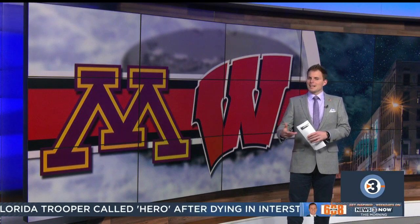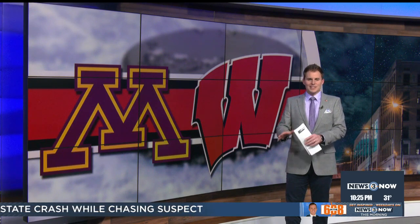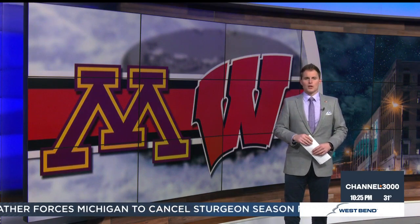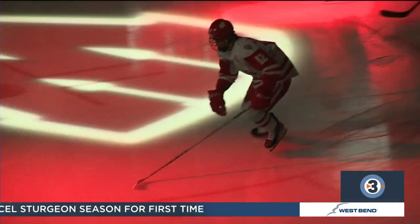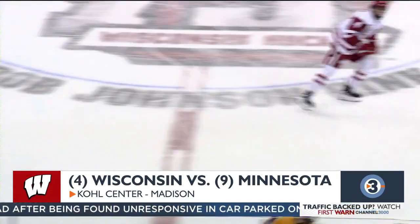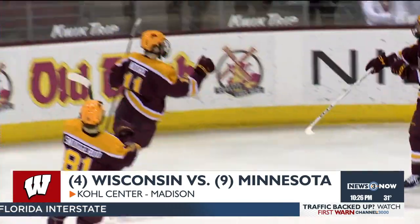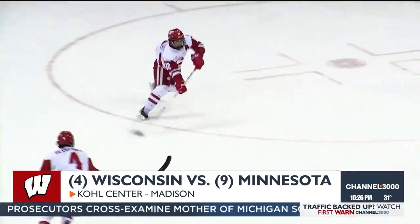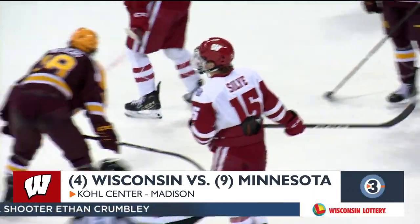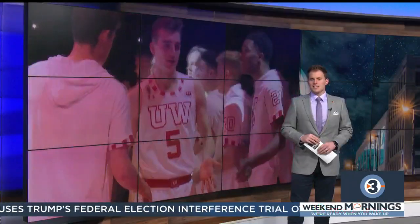Just when you thought the border battle couldn't get any bigger — Wisconsin and Minnesota added more fuel to the rivalry, both ranked in the top 10 entering tonight. This comes after the Badgers went to Minneapolis and swept the Gophers when they were ranked number one in the nation, first time since 2006. The Kohl Center hosted this top-10 border battle. The Gophers struck first — Oliver Moore puts it in on a two-on-one to give Minnesota a 1-0 lead. Wisconsin peppered the Gopher netminder with 41 shots but couldn't get one past until the third. Badgers fall in overtime, 2-1 the final.